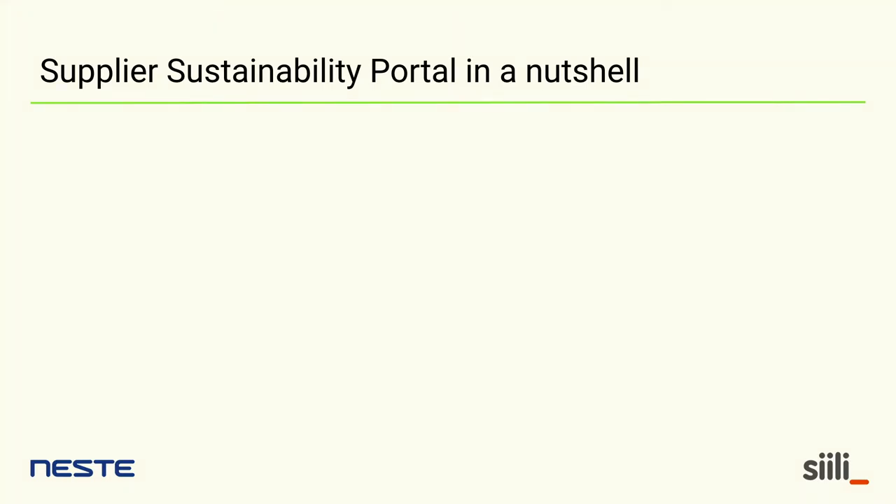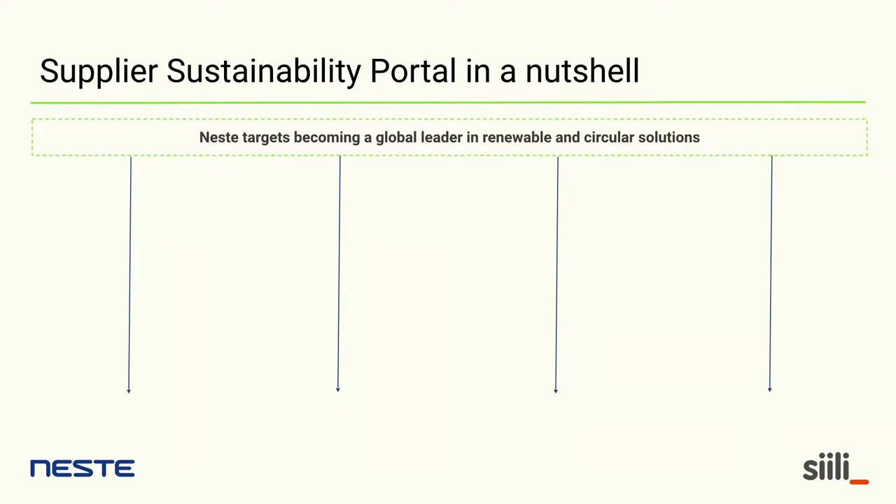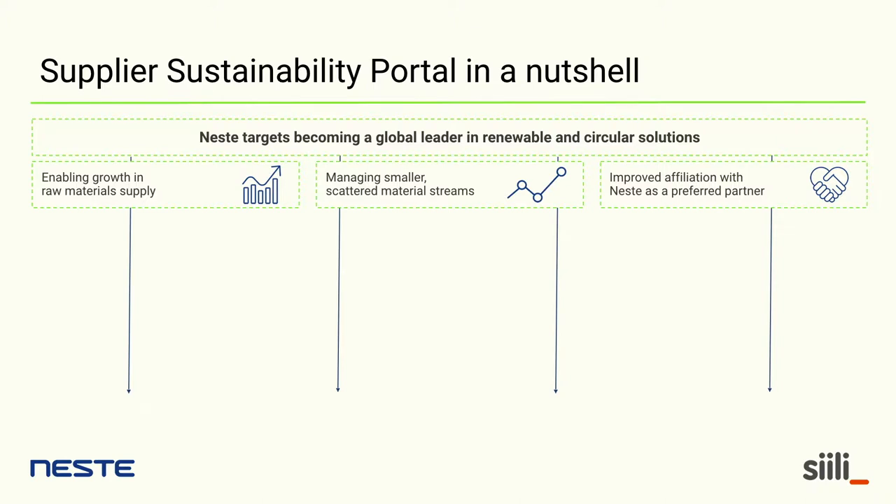About the Supplier Sustainability Portal: our target as a company is to become a global leader in renewable and circular solutions. To aim for this target, we know we need more raw materials — more quantity and different kinds — and we need to manage smaller, more scattered streams of materials. This relates to the type of raw materials we're using. And because we want to source more, we need to present ourselves as a preferred partner for our suppliers, really thinking of our supplier more as a customer.